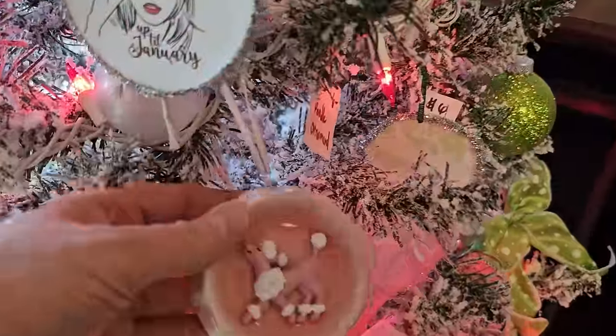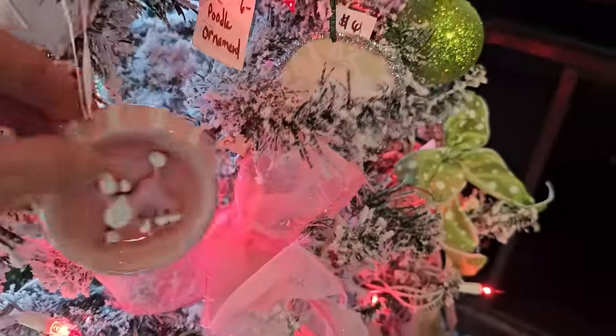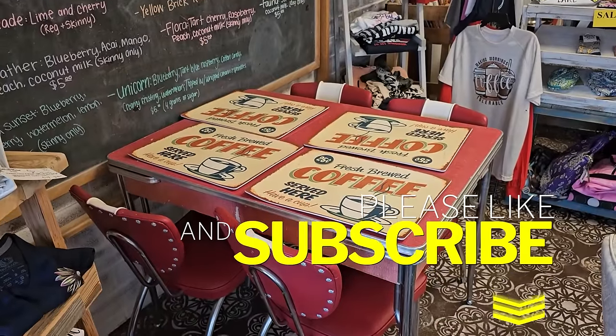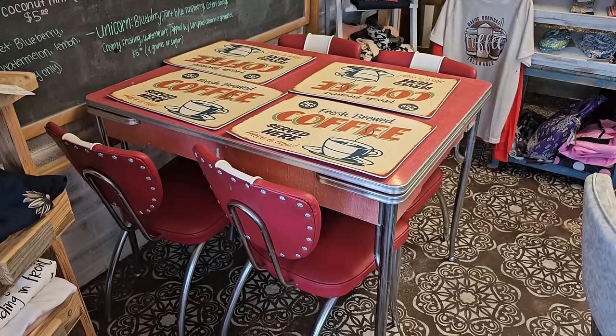Hands down, my favorite ornament - we all need a pink poodle ornament, right? I think that one was $6. Who remembers an old table like that? My gosh, that takes me right back to being a kid.